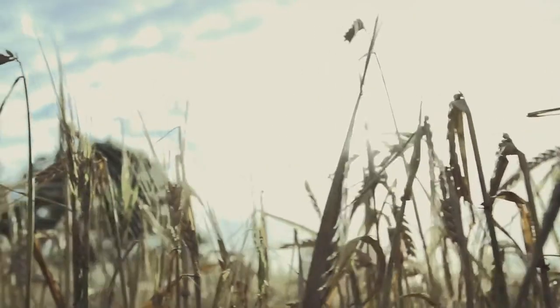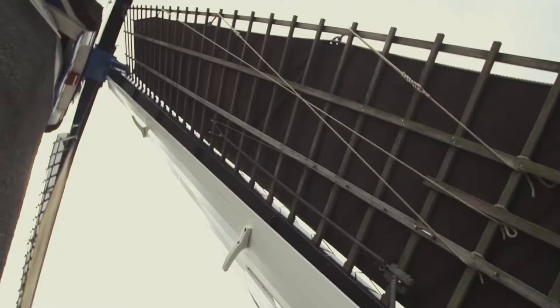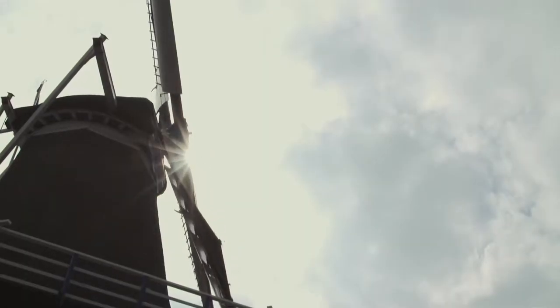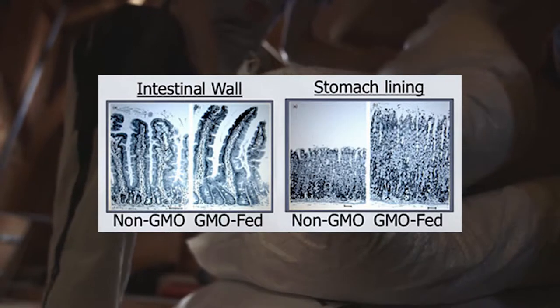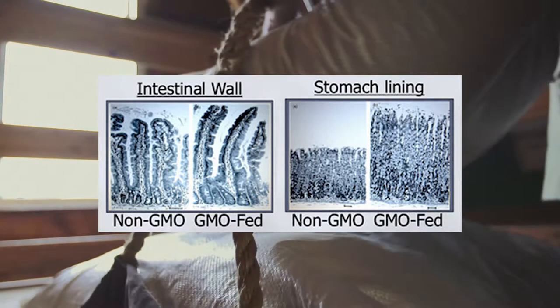Many people believe that GMO foods could be harmful to humans, but could they actually be right? Could GMOs really be killing us from the inside? Most likely, no. Many scientific studies have shown that GMOs have no effect on the normal human body. It is worth noting, however, that a certain species of modified potato actually killed rats after consumption, but the same potatoes had no effect on humans.